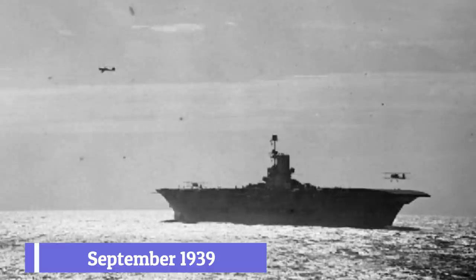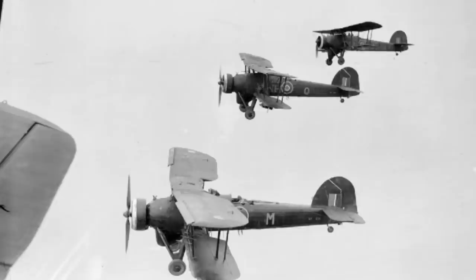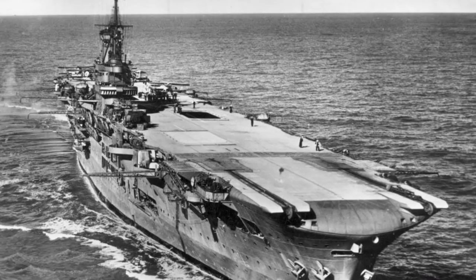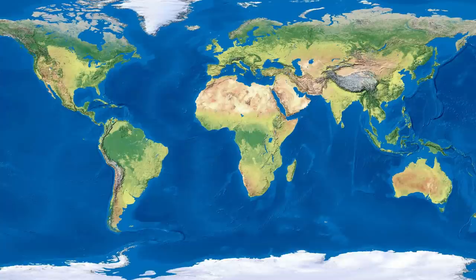With the outbreak of World War II in September of 1939, Ark Royal was immediately pressed into action. Initially as part of a hunter-killer group, she was used to help counter the threat of U-boats in the Atlantic, her aircraft being able to cover a much wider area than ships alone. But it didn't take long for the Admiralty to realise that carriers were far too tempting and valuable a target for U-boats, and following some near misses she was pulled from this role.